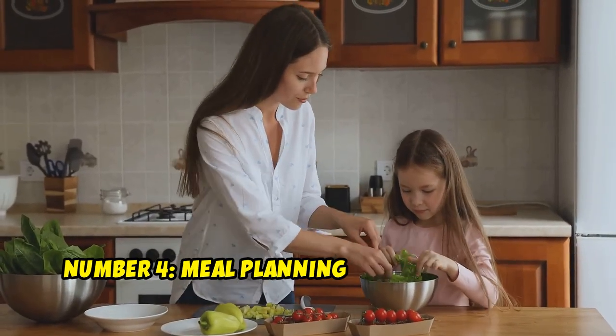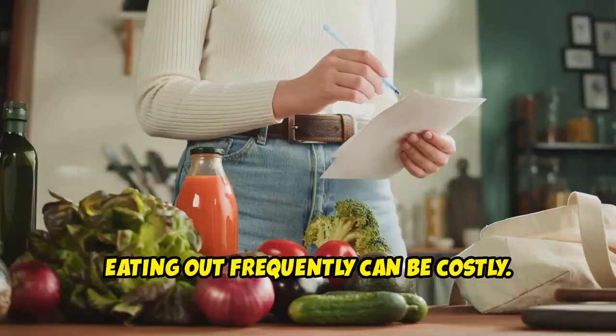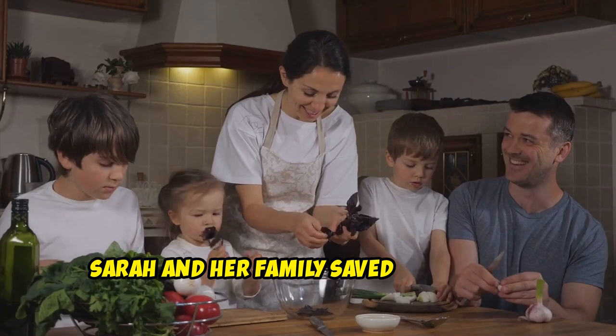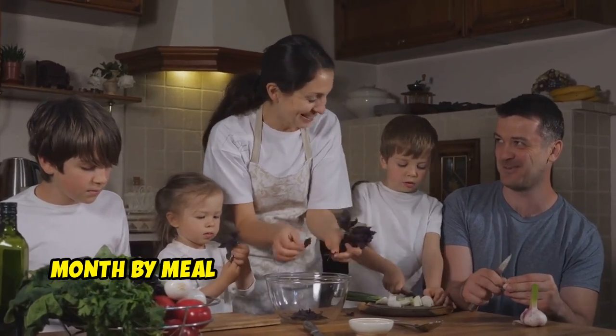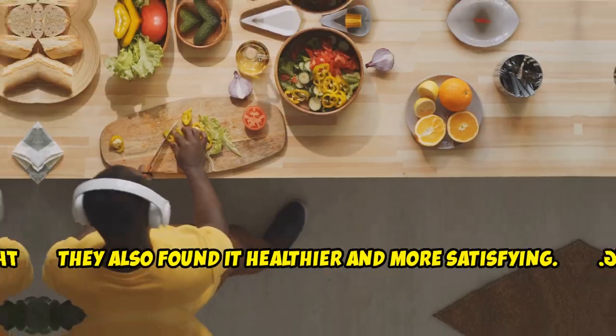Number 4: Meal Planning and Home Cooking. Eating out frequently can be costly. However, planning meals and cooking at home can save significant money. Sarah and her family saved over $200 a month by meal planning and preparing meals at home instead of dining out. They also found it healthier and more satisfying.